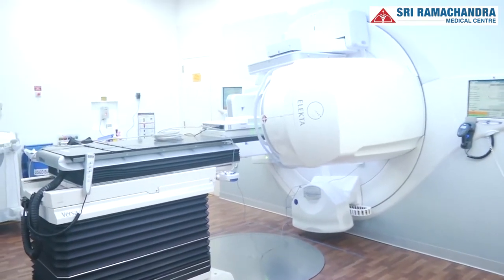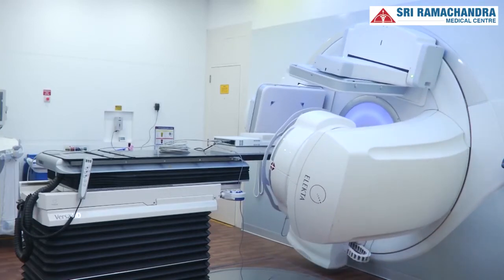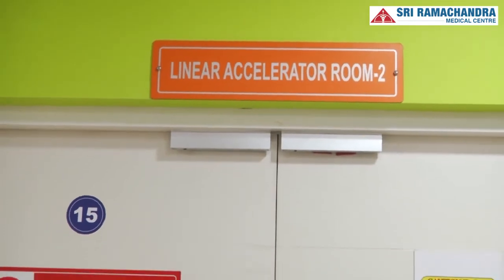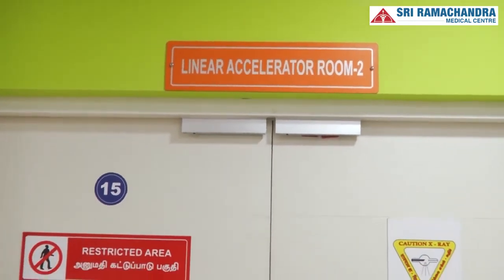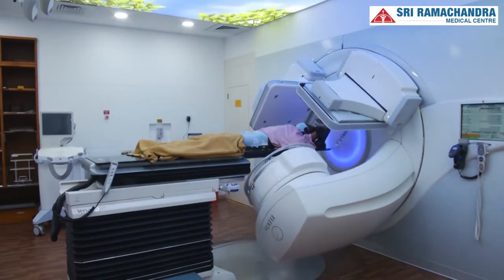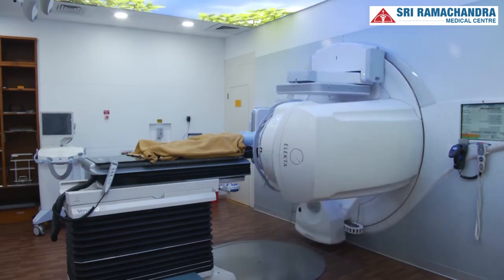The actual treatment is then executed on the radiotherapy generating machine called the linear accelerator. This linear accelerator is placed inside the treatment room called the radiation bunker. These bunkers have thick concrete walls which prevent radiation leakage, thereby eliminating exposure to the public and to the radiation staff.